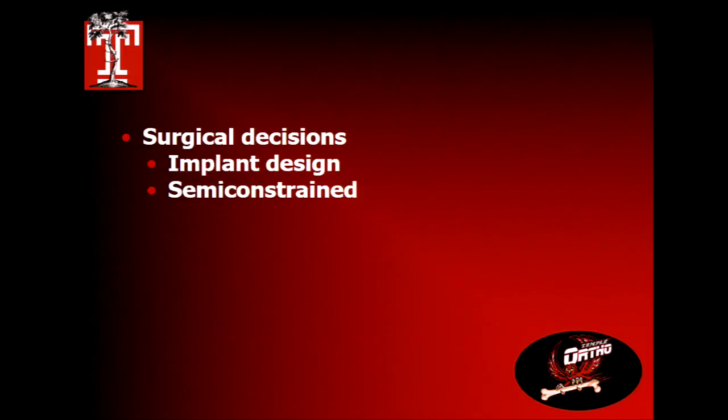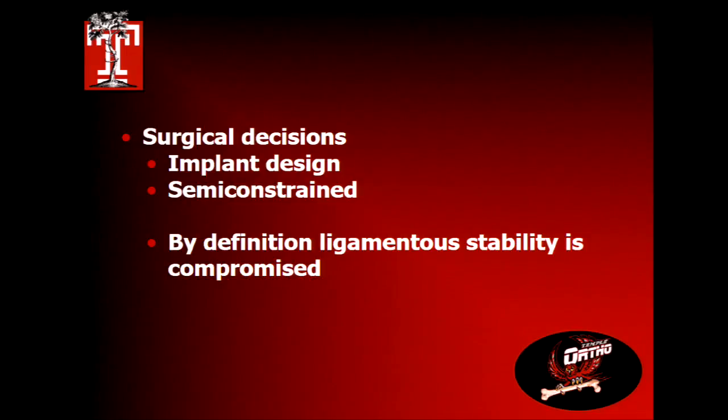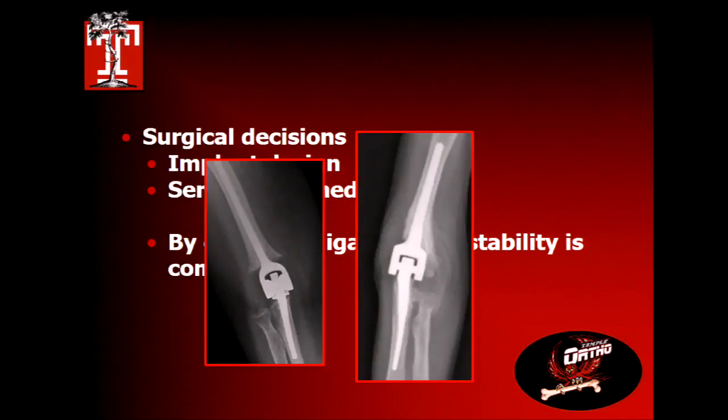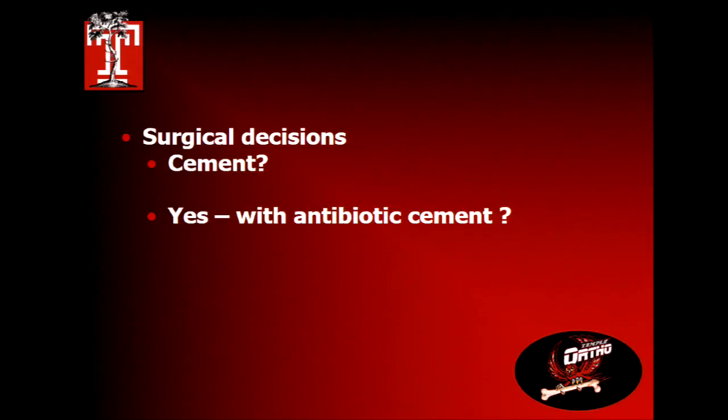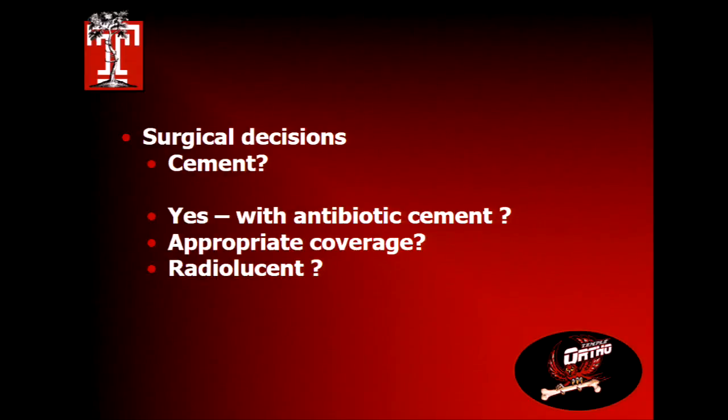All total elbow replacements that work are implant-designed as semi-constrained — by definition you lose all ligament stability, so that has to come back through the implant. There's a plastic bushing between the ulna and humerus that's intentionally sloppy — it wobbles to allow varus-valgus motion. Because the elbow isn't planar with either the coronal or sagittal plane, there's always rotational torque, which is why the implants fail. They should all be cemented with antibiotic cement.